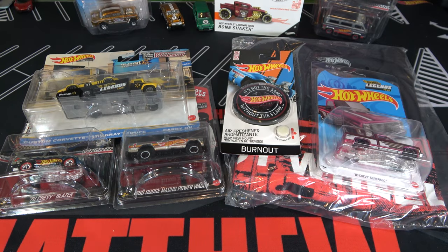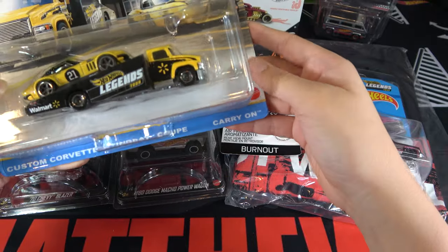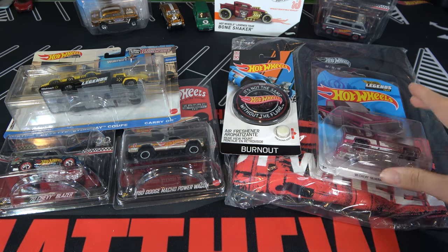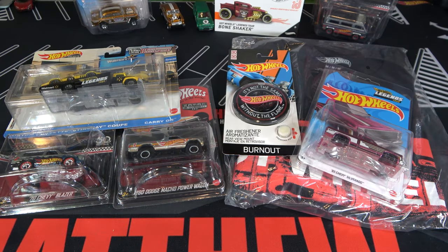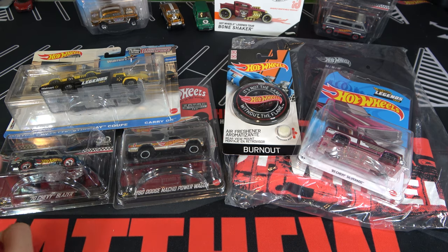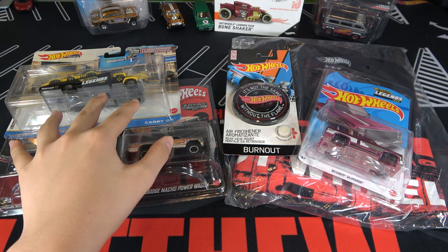All the 2021 Legends Tour cars are the Custom Corvette Stingray, the Carry-On, the Dodge Macho Power Wagon, and the 83 Chevy Silverado. Walmart does not do mail-ins anymore, so you will have to check out the website for when this goes on sale. I got it as part of a Legends package with this Team Transport and this Zamek Chevy Blazer, so these three cars all came in a bundle.